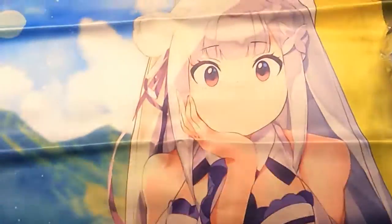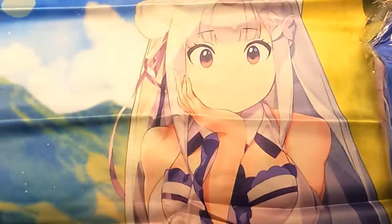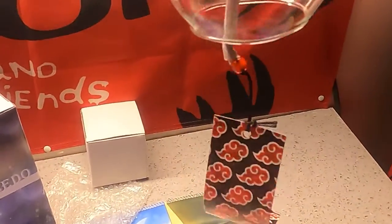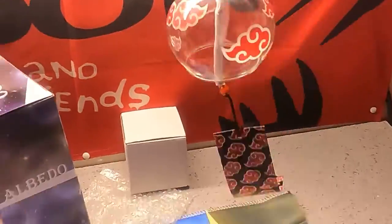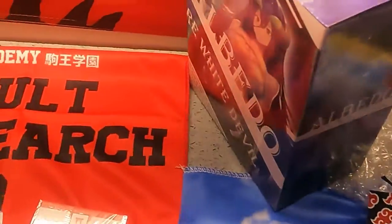Then here we have the wall scroll of Emilia from ReZero, and the shirt design is the same thing as the wall scroll so I'm not gonna open that up. For this item, I was reading the description and it's not a Christmas ornament — it's actually a wind chime. Pretty dope. I'm probably still gonna end up using it as a Christmas ornament, but originally it's supposed to be a wind chime.